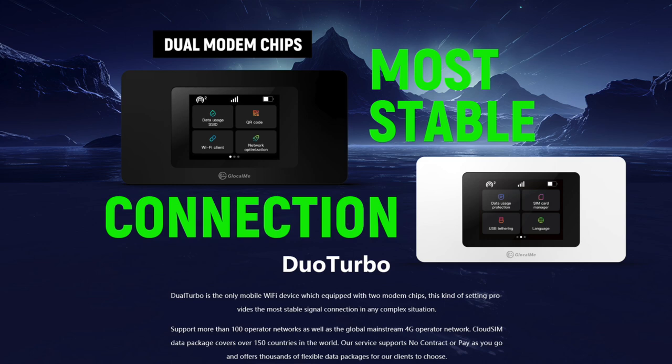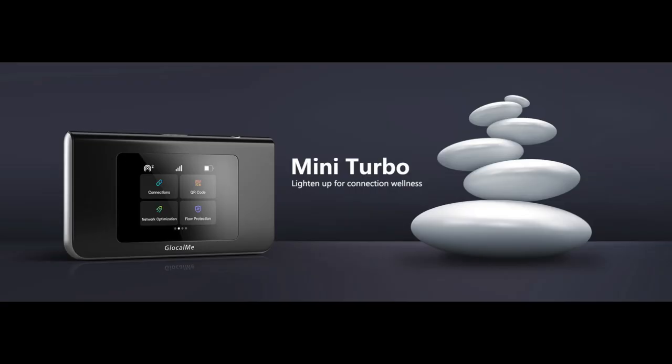One important thing I want to mention is that you can buy and activate your GlocalMe plan a few days before your travel, but in reality it won't actually count against the number of days that you purchased. The reason is that even though the service is activated, it will not actually turn on until you arrive at your destination country. Once you land, it will automatically turn itself on.